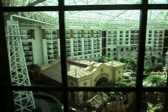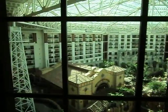Wow, this is a huge atrium. These are Coney Traction Elevators. Lobby.